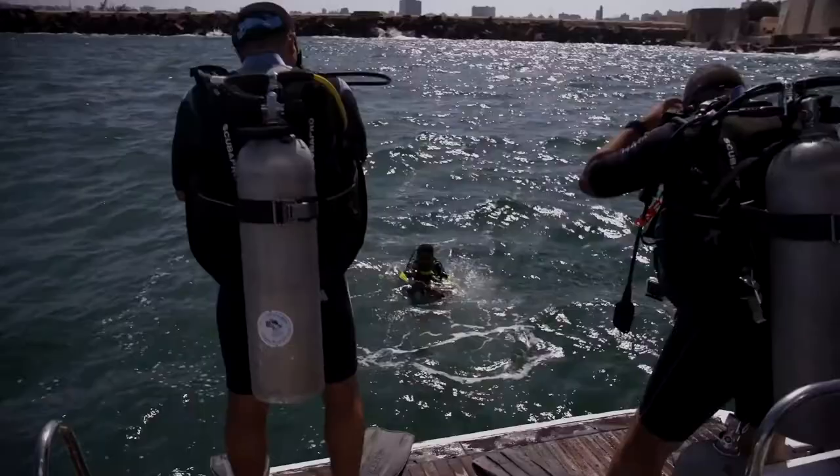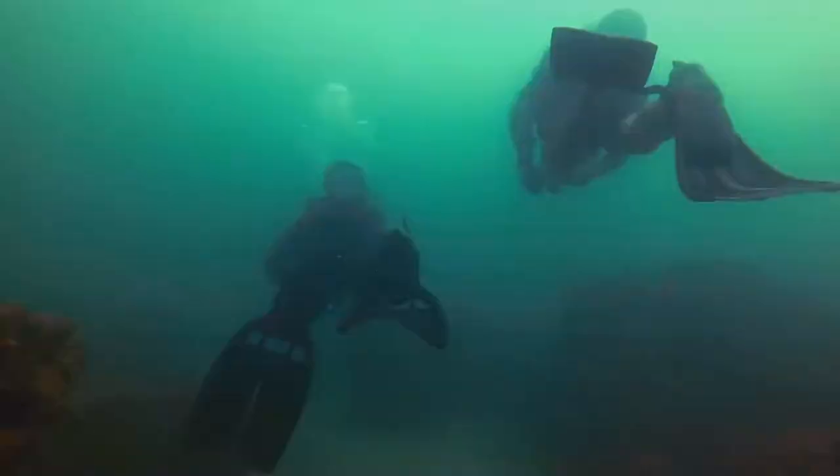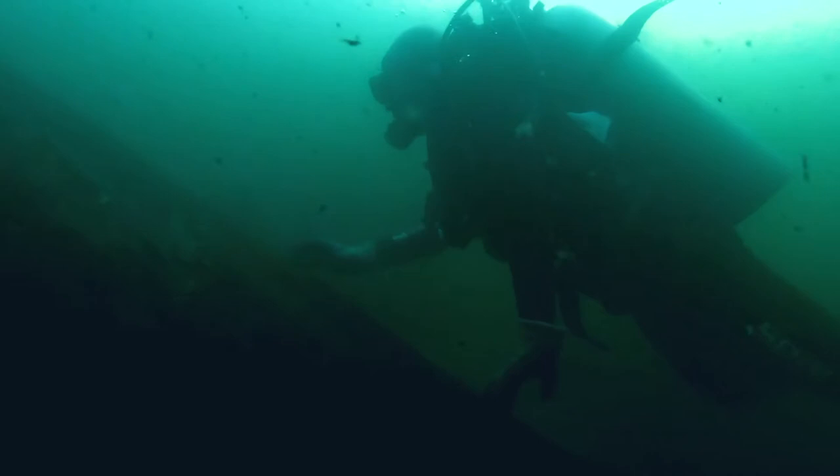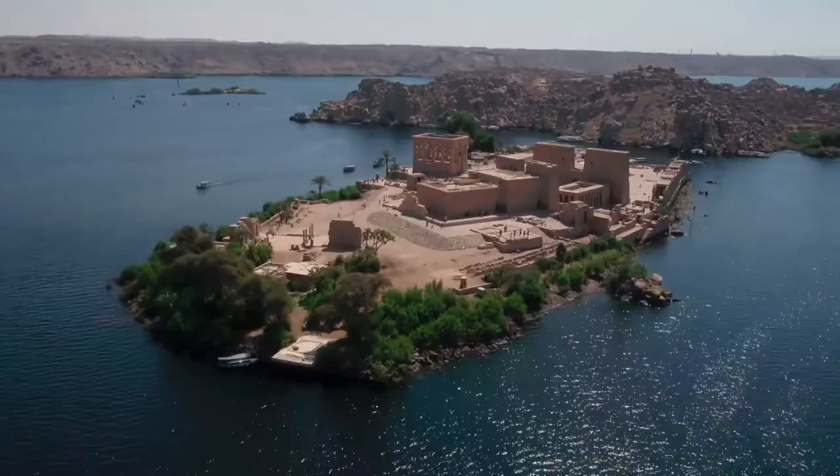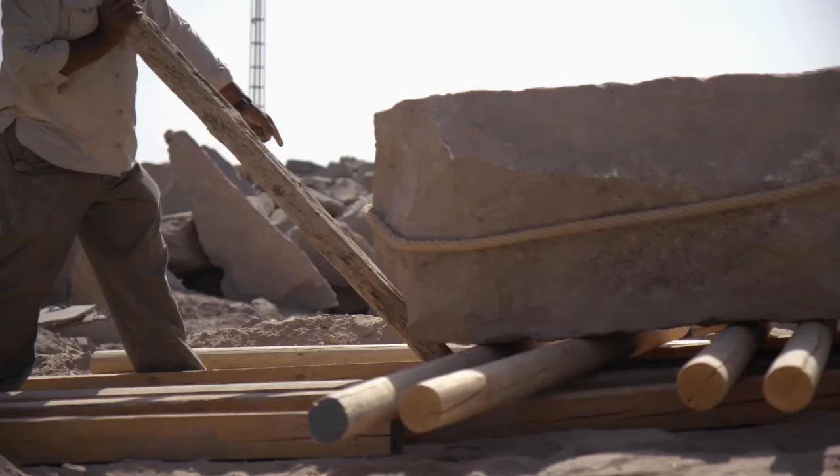Let's go guys, shall we start preparing our stuff here? This will show us how the ancient Egyptians used this kind of very simple techniques for transporting very, very large objects.